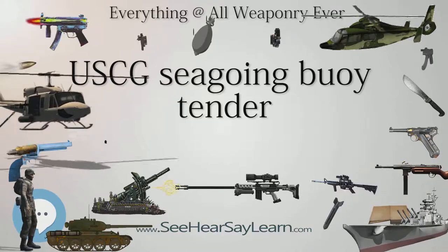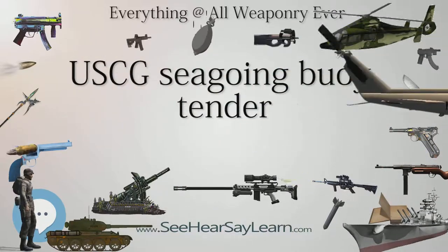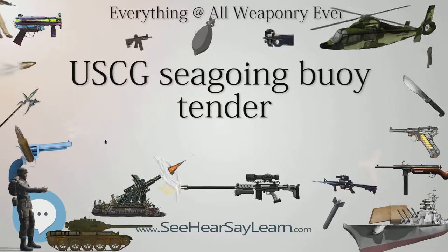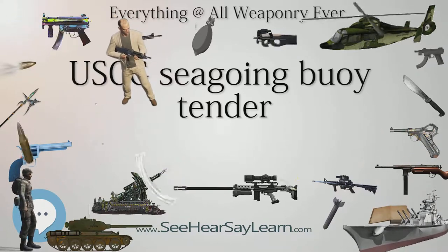The Jonquil-class of 189-foot (58 m) buoy tenders were U.S. Army-built mine planters acquired by the Coast Guard after World War II. Built around 1942, these vessels were designed for diesel engines but low-pressure steam plants were installed instead.